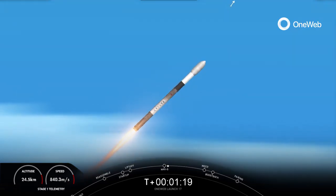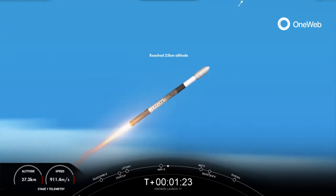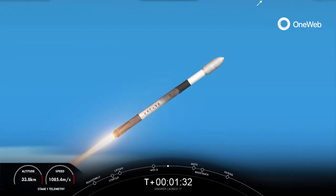The rocket typically needs to go about 17,500 miles per hour. MVAC engine chill has started. We need to go about 17,500 miles per hour horizontally in order to avoid being pulled back down to Earth and actually get into orbit.